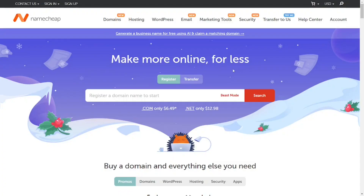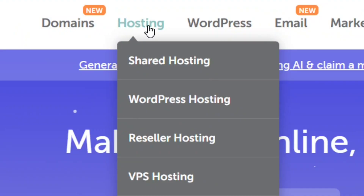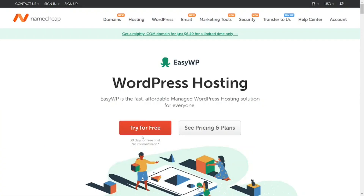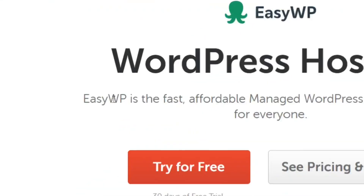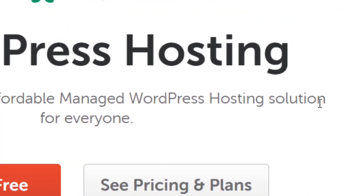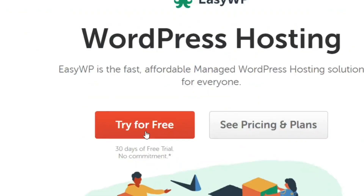The third one has a link in the video description below — it is an affiliate link. Go to the hosting section, select WordPress hosting, and click on it. This is a paid plan, but they are giving you a 30-day free trial with no commitment. You can cancel any time, and it is one of the best affordable WordPress hosting options available.